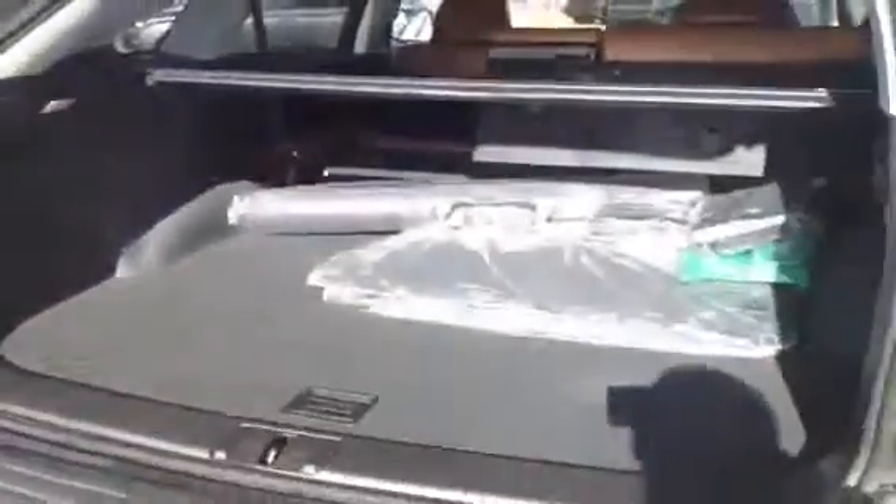You have tons of cargo space back here, and if you need more there are levers that will fold down the corresponding rear seat to give you even more space. You have a cargo cover, cargo net, all-season floor mats in both carpet and rubber. Underneath the floor you have a compact spare tire, plus a jack and more storage space. There are also cargo map lights and outlets back here.